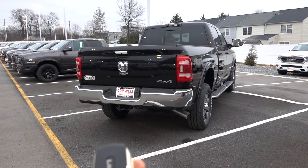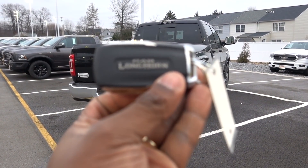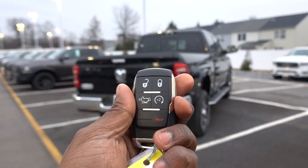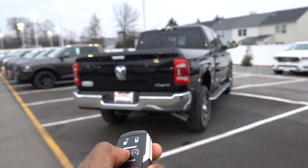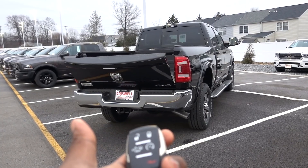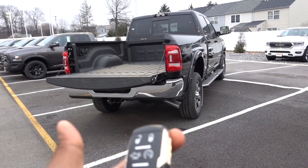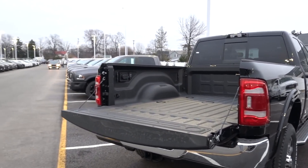Check out your key — you do have a Longhorn badge on this too. It says Ram Longhorn. You can drop that tailgate down by pushing the button twice, and of course you can remote start the truck from here and lock and unlock the doors. It does have a smart key system also.